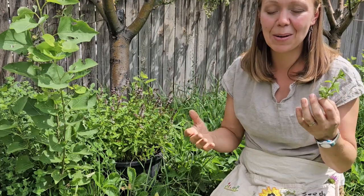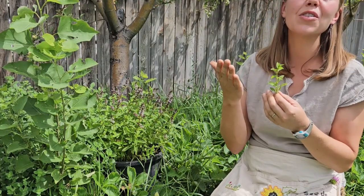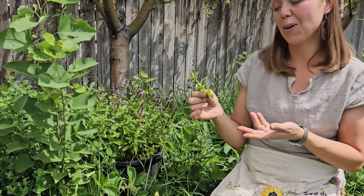Peppermint — you know the minty smell we all love. Even just the smell of peppermint is calming, but the medicinal qualities we're going for in peppermint...